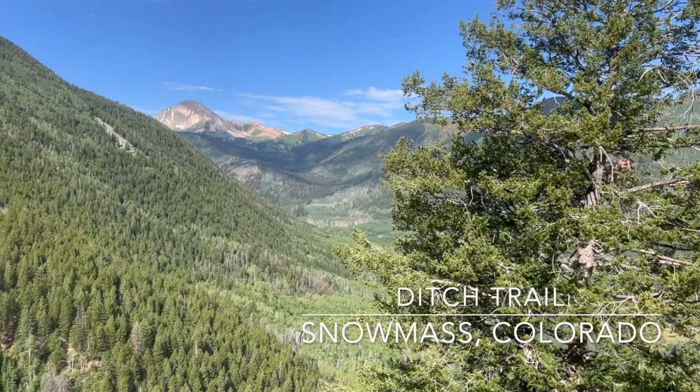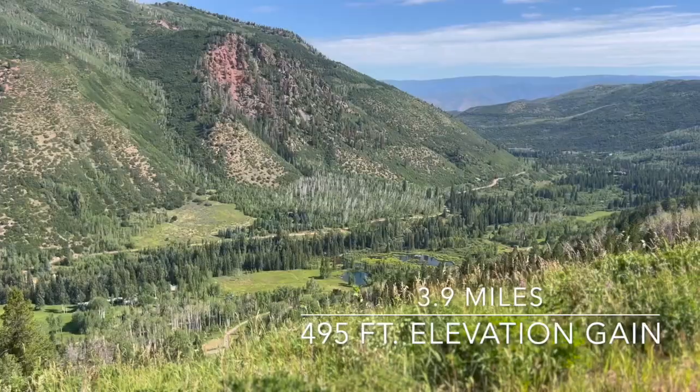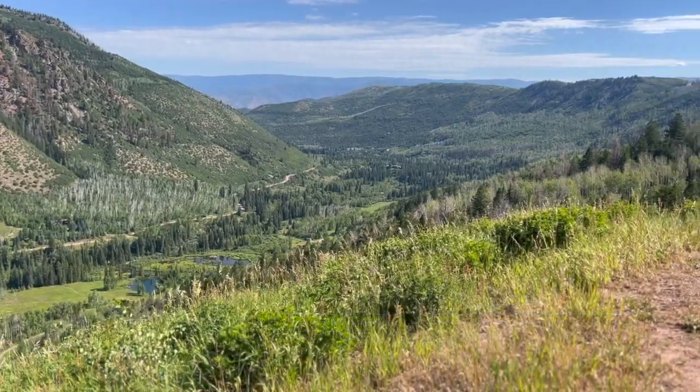Less than a mile in, you start getting views of Mount Daly, which are incredible, especially for such a gentle hike. It's about four miles out and back and was never too steep, following along an old irrigation ditch most of the way — hence the name. Highly recommend.